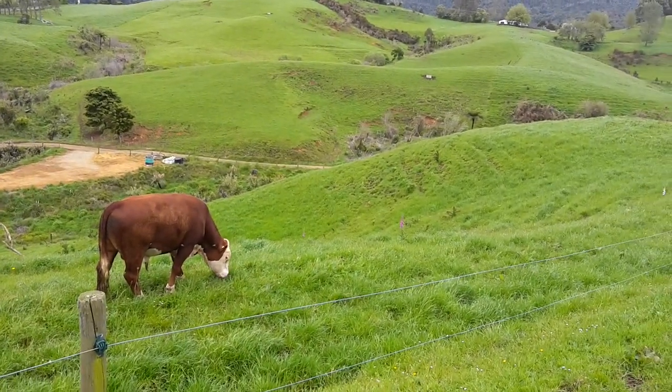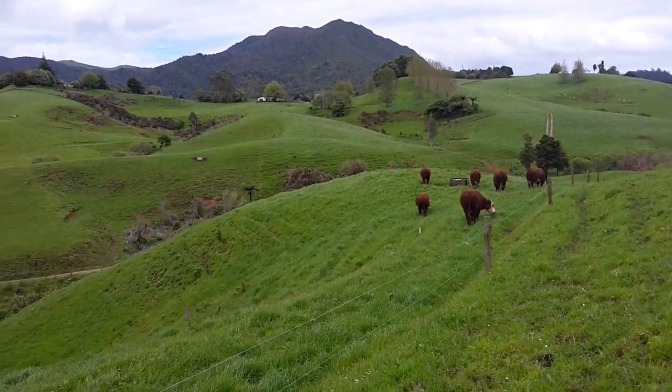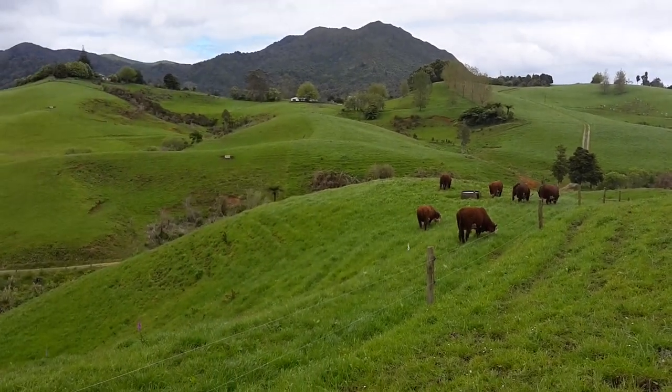There they are, they'll be happy. They've got ten days in there and then they'll be going home and tailing the herd. So it'll be a good day when we put the bulls in.